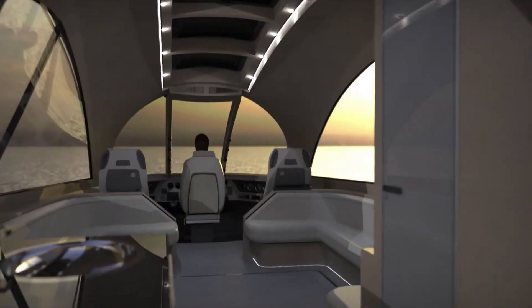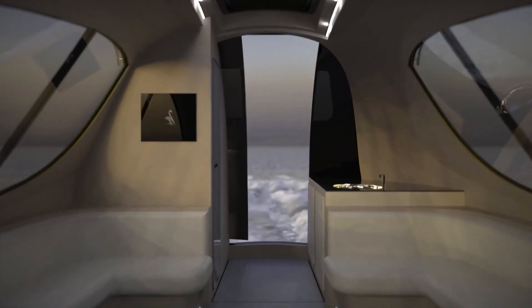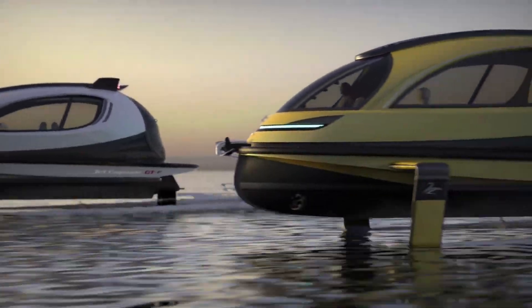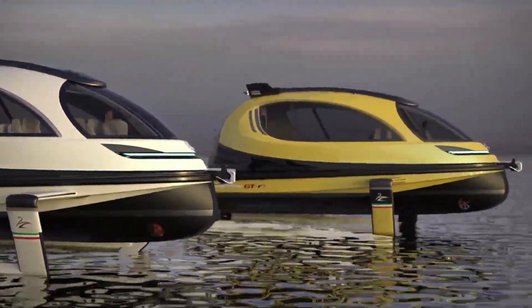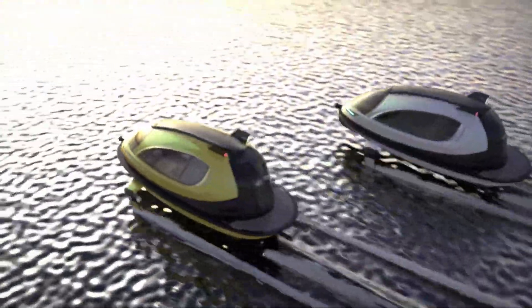The Jet Capsule GTF is an eco-friendly alternative to traditional gas-powered boats, producing zero emissions and minimizing environmental impact. With its innovative design and exceptional performance capabilities, the GTF is poised to transform the future of water transportation, offering an exhilarating and sustainable experience.